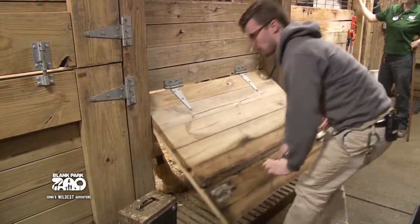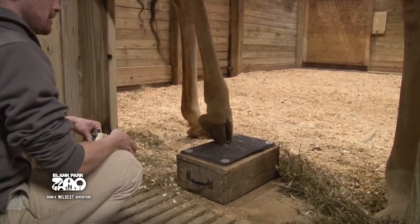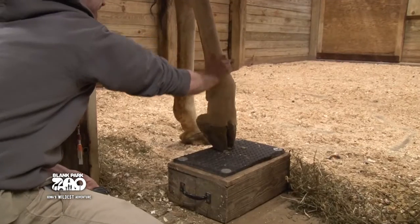To get the Fitbit on, we have a footwork door in our barn. We raise that door up, get the giraffe in the right position, and put their foot on a block where we can manipulate the foot, ask for touch, and put the band on them for 24 hours to get the data we need.